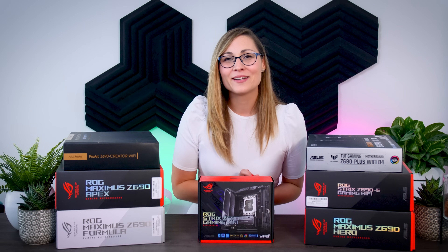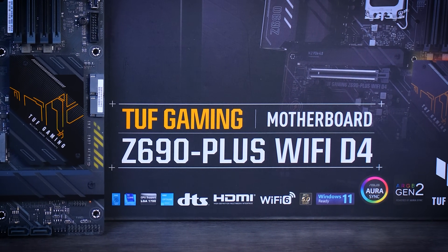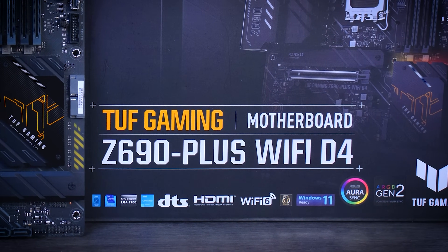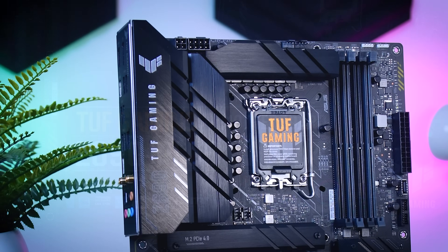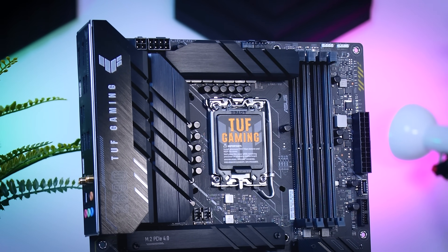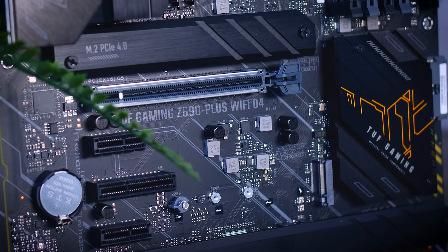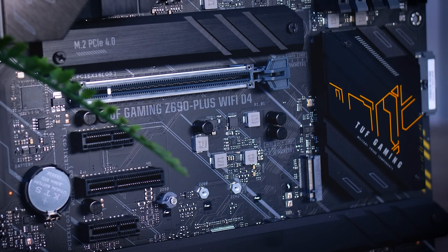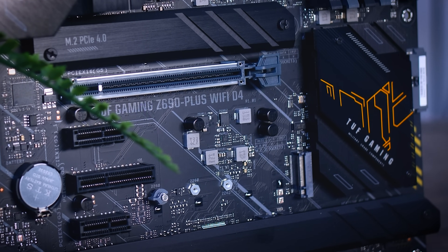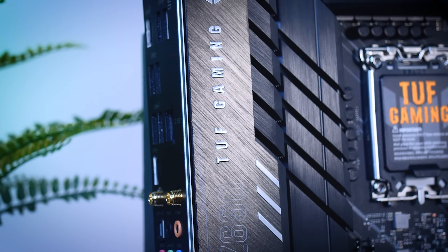I have seven different models here and I'll start with the most basic one, the TUF Gaming Z690 Plus D4. The D4 at the end indicates this motherboard supports DDR4 memory unlike the other six which support only DDR5, and it offers no Gen 5 SSD support — though the first PCIe slot is Gen 5 ready. Even though this is the most entry-level model, the visuals have improved a lot; they dropped the old bright yellow accents for something more neutral that fits most systems, and it looks like a solid, not cheap, board.